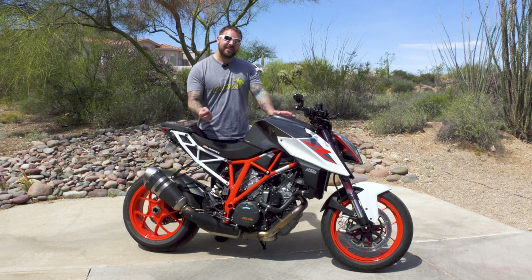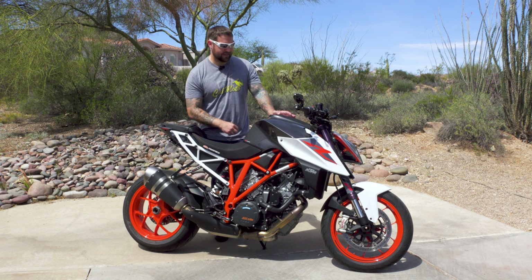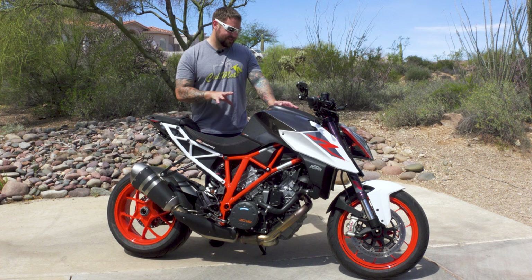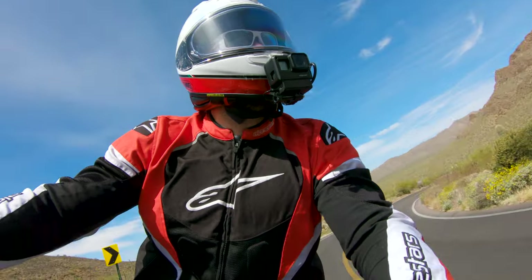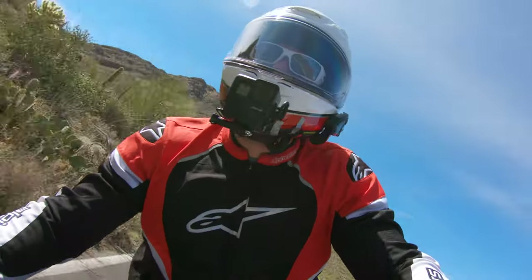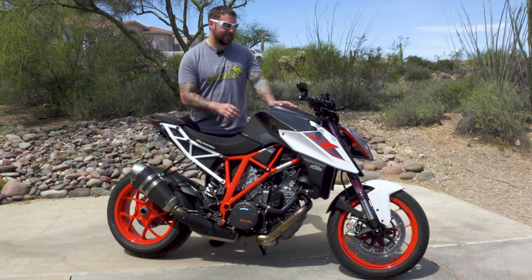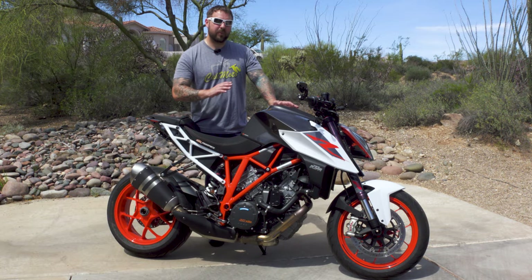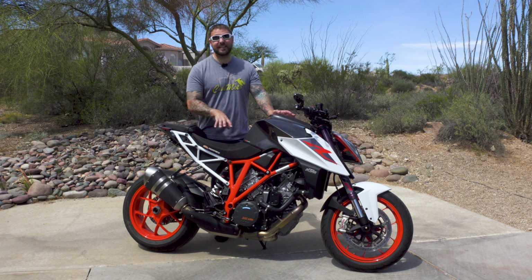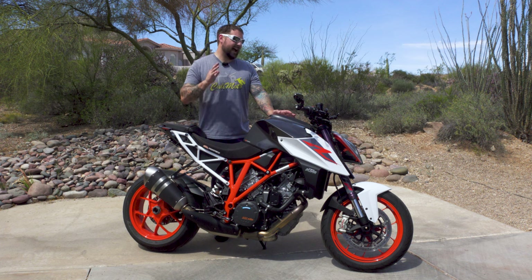Let that sink in for a second — the Speed Triple that I rode last week was 92 pound-feet of torque, and this is even more. What really makes the torque noticeable on the KTM is as you come out of turns it just picks up and it's everywhere. Granted it's a twin, so at 3000 RPM it's like the Ducati twins — it hates being there — but once you go to 6000 RPM that motor comes alive and it's just an absolute animal.